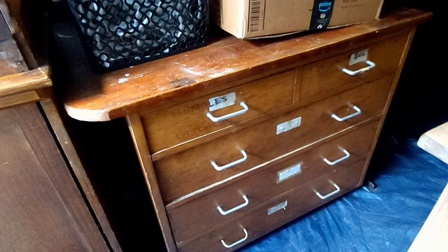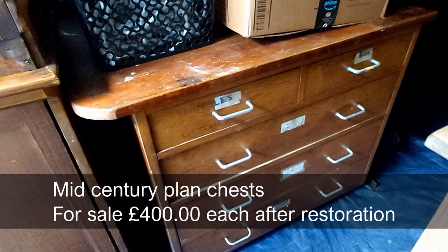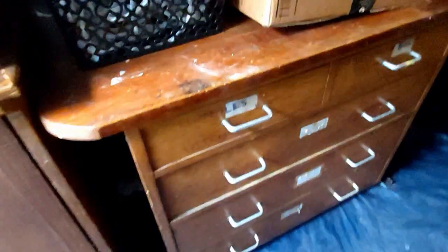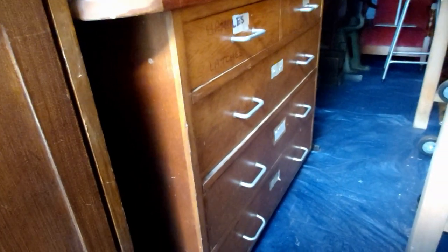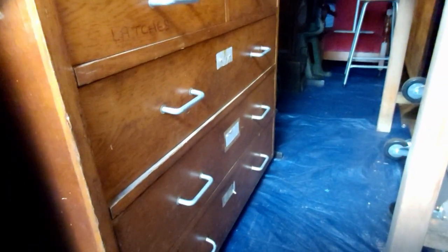Here we have a 1950s plan chest. I've actually got three of these but the other two are hidden away and I can't get to them, so here's one. I'm thinking about restoring it and changing the handles to make them a little bit more appealing — they're a little functional at the moment. These sell well to artists or as general storage. There are two small top drawers and three large drawers beneath.